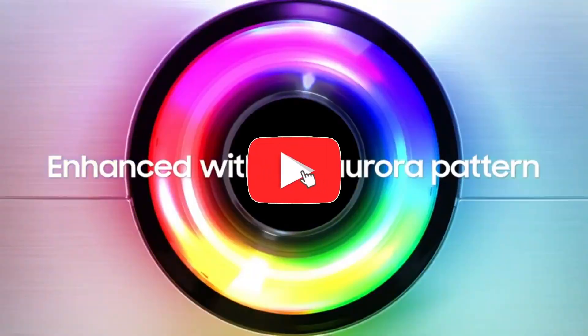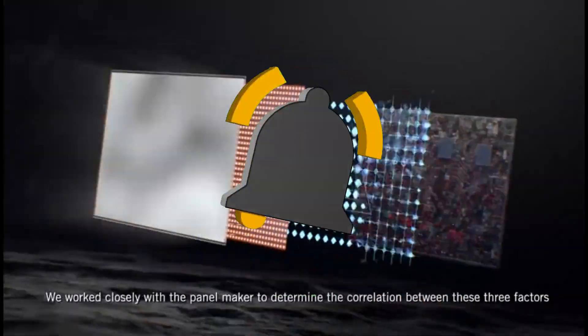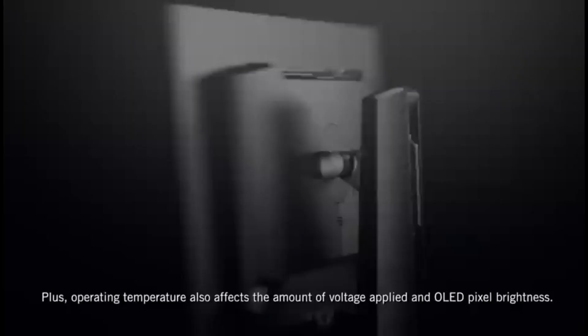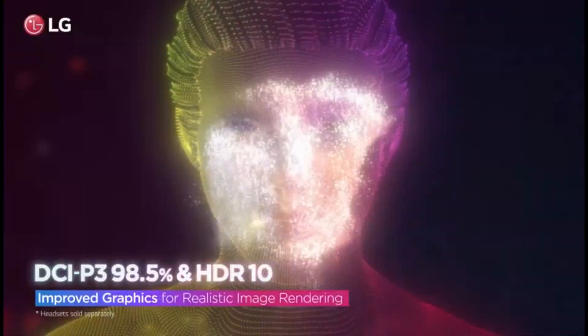Hey there, tech enthusiasts. Welcome back to our channel. Today, we've got something really exciting in store for all you programmers out there. It's time to talk about the best monitors for programming in 2024. Whether you're a seasoned developer or just starting your coding journey, having the right monitor is essential. So let's dive in and explore the top picks for this year.